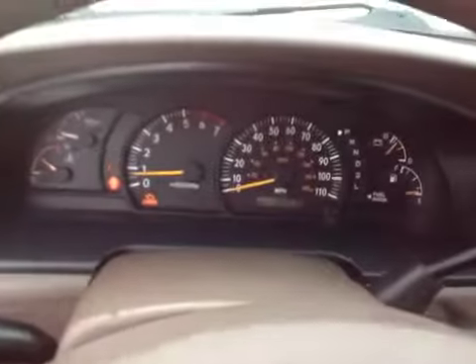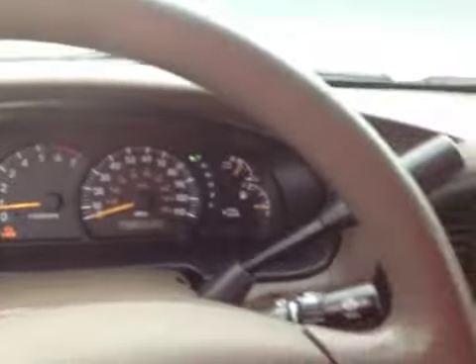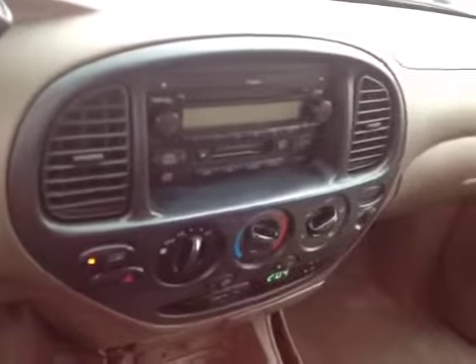We do have a check engine light on. Further diagnosis needs to be done on that. Taking a quick snapshot of the center of the dash — everything does work.